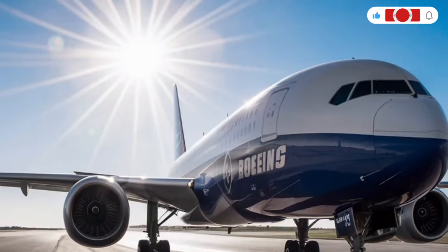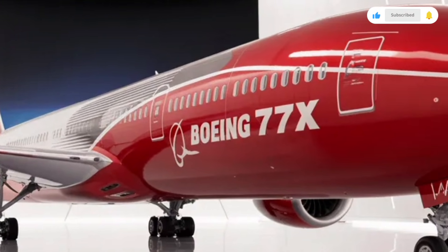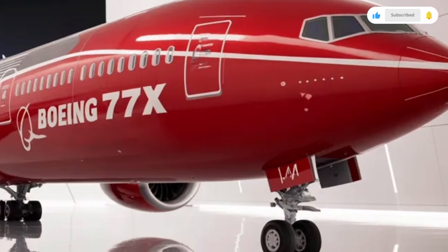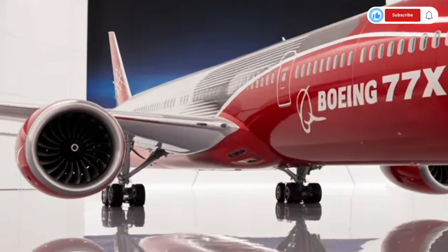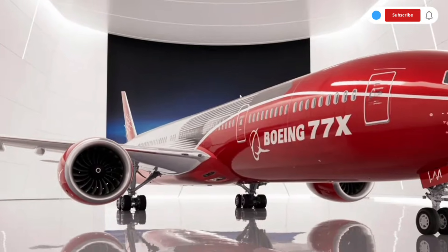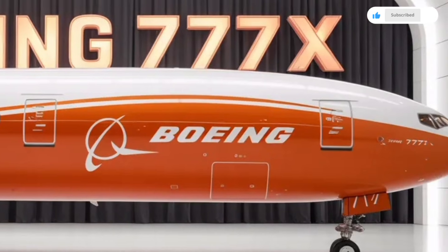Then there's first class, where available, offering an unmatched luxury experience. Think of private suites with large full-size beds, premium linens, massive screens, personalized service, and an environment that feels closer to a luxury hotel room than an airplane cabin. The sound insulation is improved, so even turbulence feels quieter. The cabin pressure and humidity have been optimized to make the flight less tiring, allowing passengers to arrive feeling refreshed.